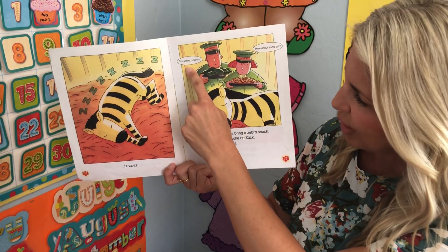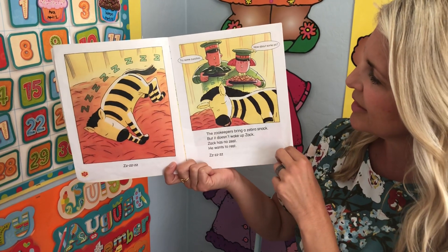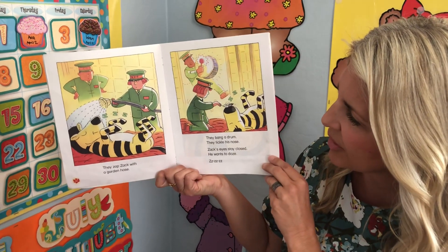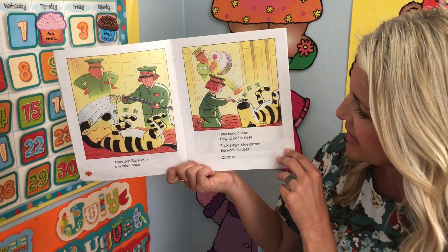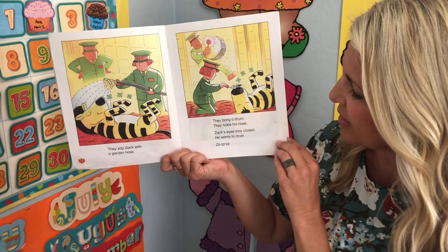They say, try some zucchini. How about some ziti? They zap Zack with a garden hose. They bang a drum. They tickle his nose. Zack's eyes stay closed. He wants to doze.